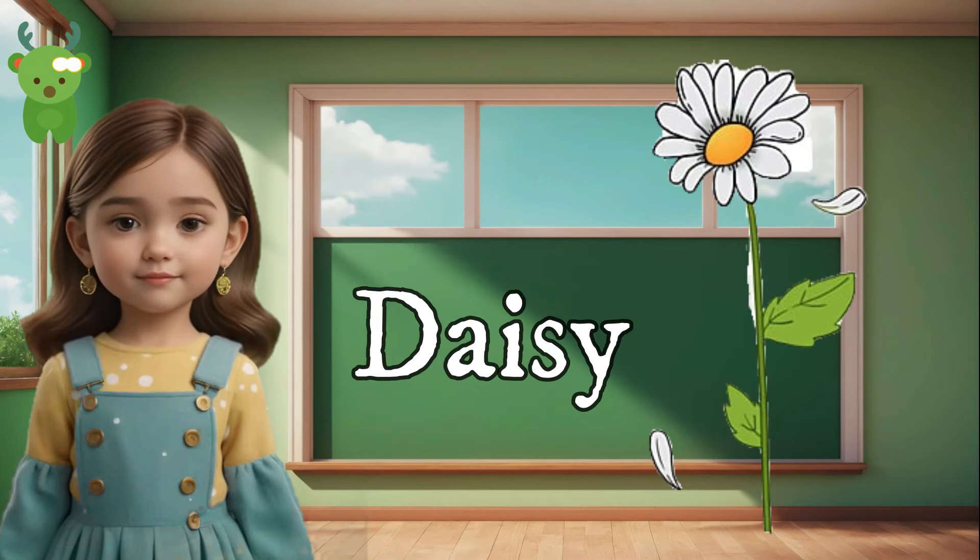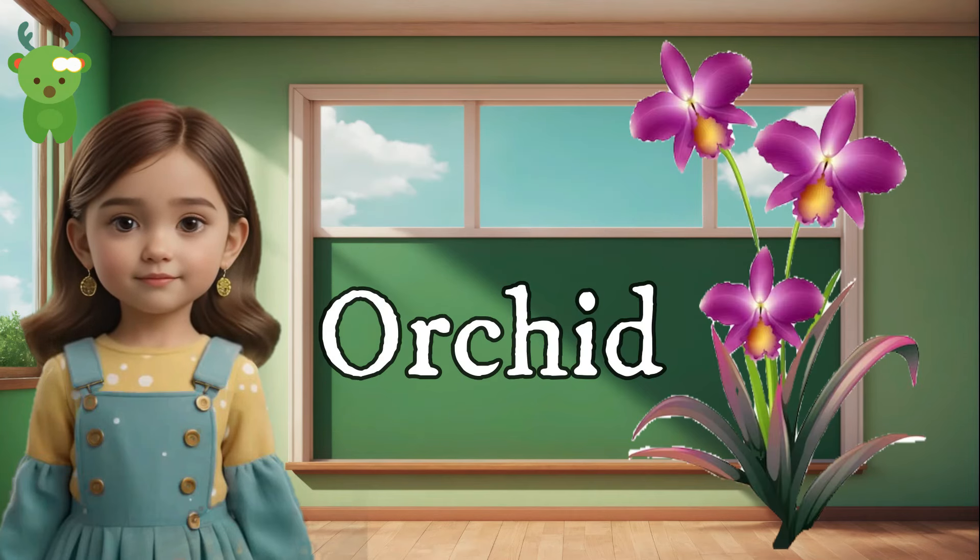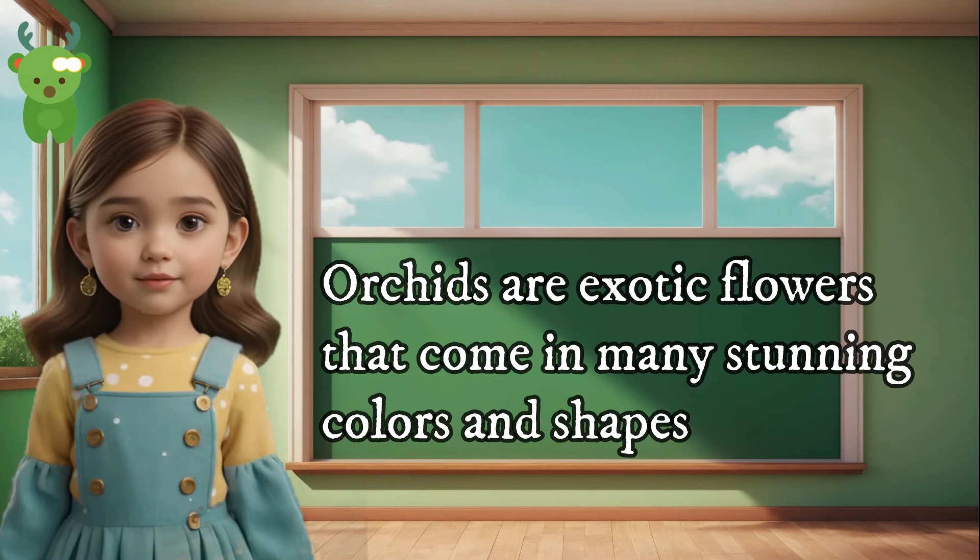Daisy. Daisies are simple yet beautiful with white petals and a yellow center. Orchid. Orchids are exotic flowers that come in many stunning colors and shapes.